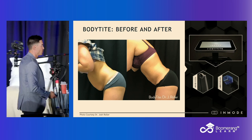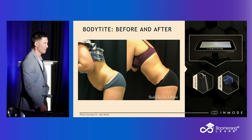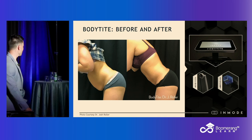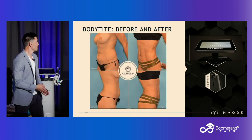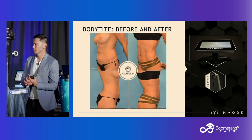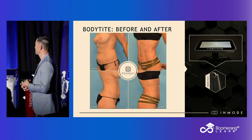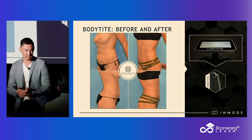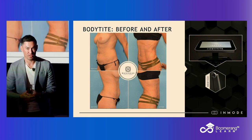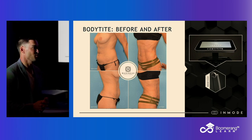Here's another one — you can see how improved the pendulous hang is with liposuction plus BodyTite. This is a 60-year-old patient who did BodyTite for herself as a birthday present. I think she got an amazing result, and judging by the underwear she chose to wear for her final photos, she thinks she got an amazing result as well.